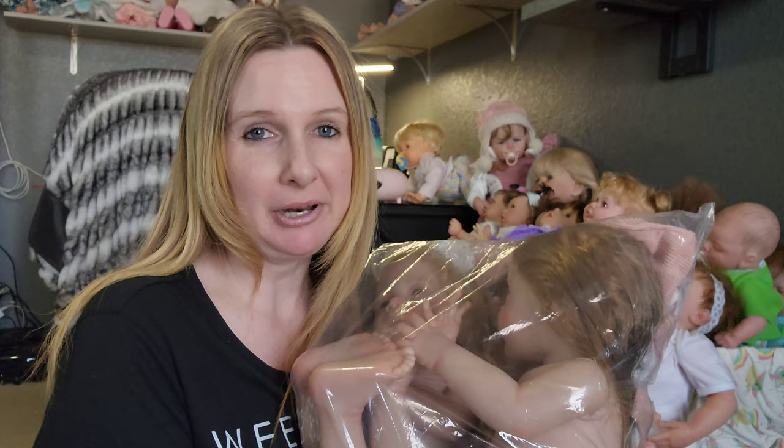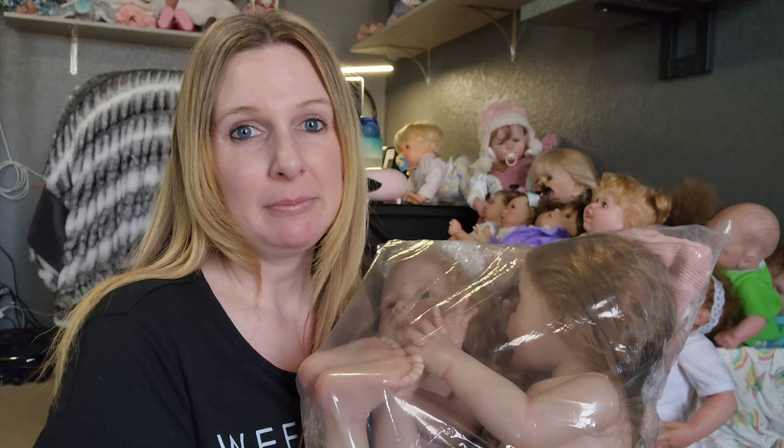Hi friends, welcome back to my channel. Today I have two dolls to review from Aliexpress. This is my first time getting dolls from Aliexpress, so I am gonna show them to you.